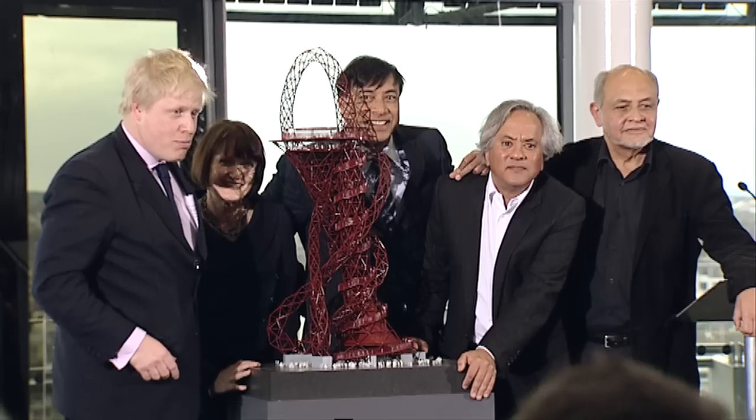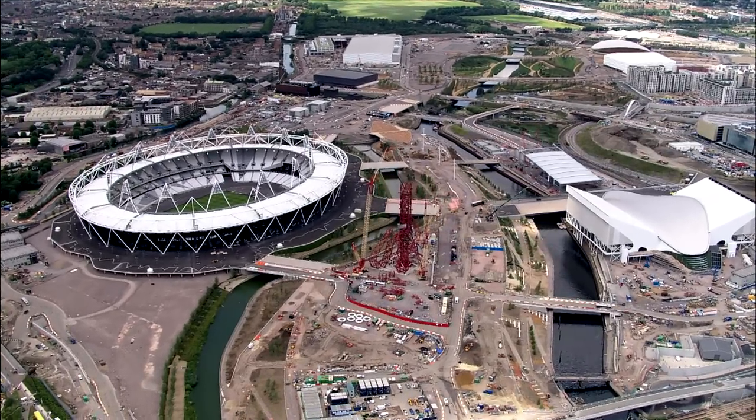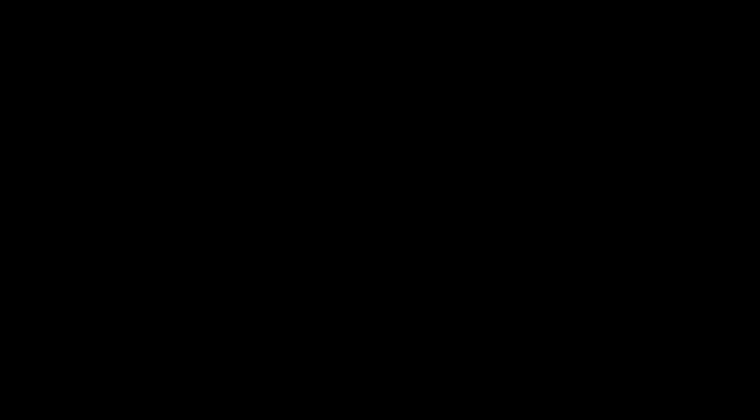In the words of Lakshmi Mittal, it will embody London — a bold, beautiful and magnificent sculpture that showcases the great versatility of steel. The ArcelorMittal Orbit is a special focus.